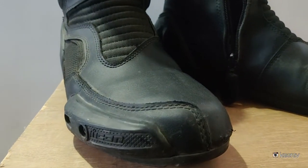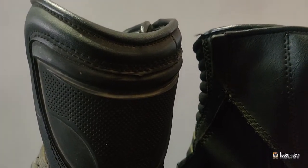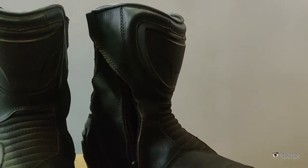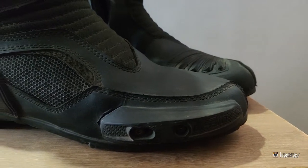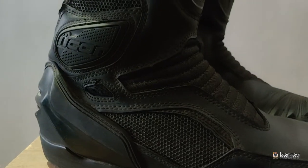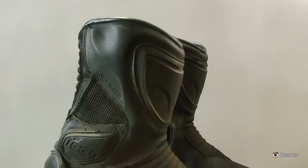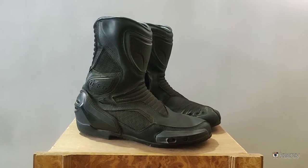For boots, I use the Icon Overload boots, also leather, bought from the USA. They are not the full-size MotoGP-style boots — the size goes up to the shin. I wear size 11.5 because my Indian shoe size is 10.5, and riding boots should be one size up. I bought them for 9,000 rupees but had to pay customs duty, bringing the total to around 12,000. Note that these are not waterproof, so you can't wear them in monsoon.